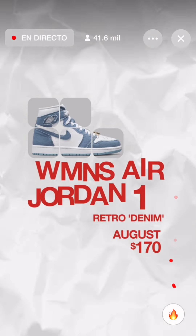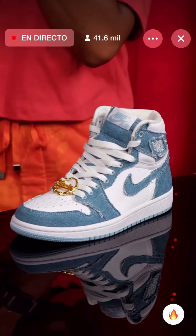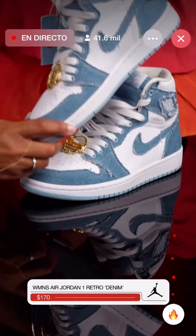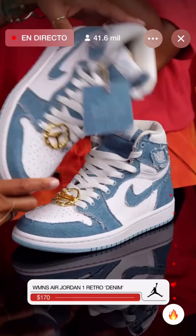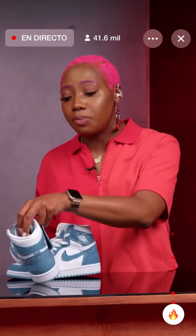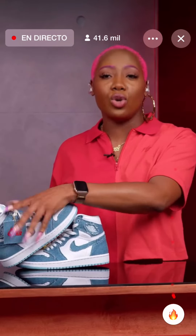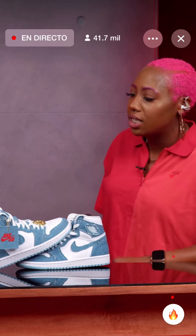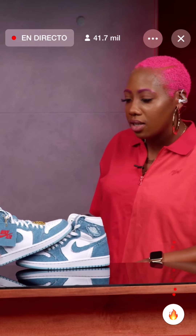The Air Jordan 1 Women's Retro Denim — this shoe has been talked about, it's been all over the blogs. I'm super excited for these. They were inspired by the quintessential New York woman in the 90s and 2000s, and I think they really hit these. They did a great job, to be honest.